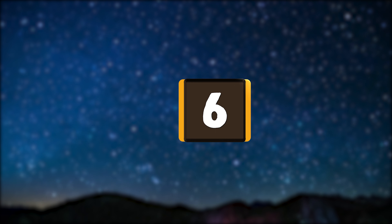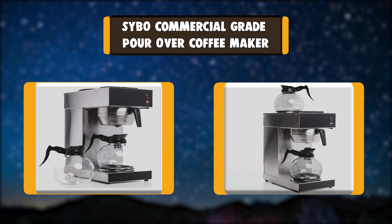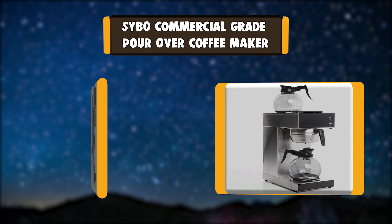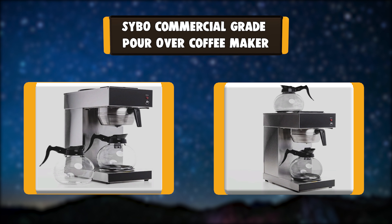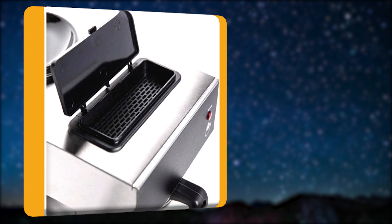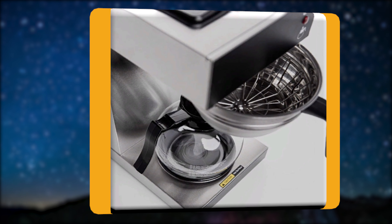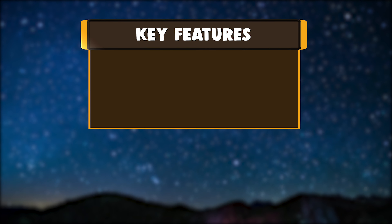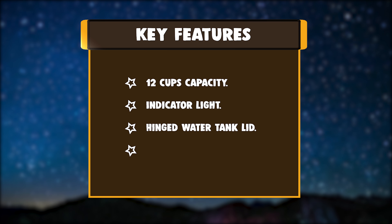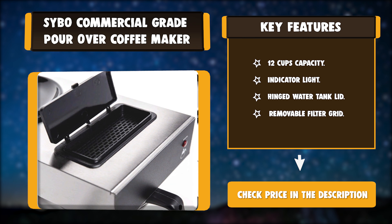Number 6: Saibo Commercial Grade Pour Over Coffee Maker. This 12-cup commercial grade coffee maker brews a full pot of coffee in less than 10 minutes. The top kettle warmer pad is designed to keep both pots of coffee warm, or you can make a pot of coffee while keeping another pot warm, and the on/off indicator light expresses the working status. Key features: 12 Cups Capacity, Indicator Light, Hinged Water Tank Lid, Removable Filter Grid.